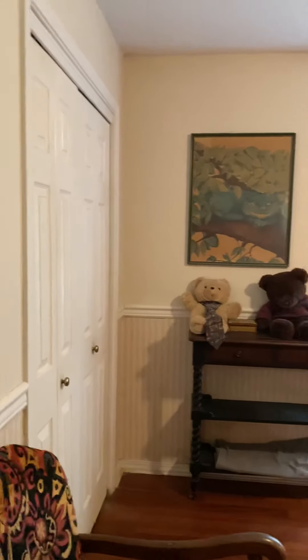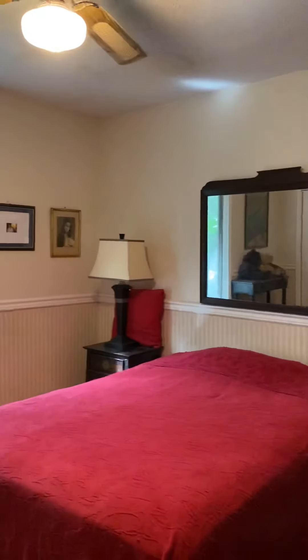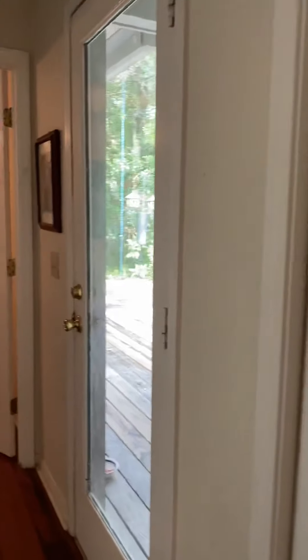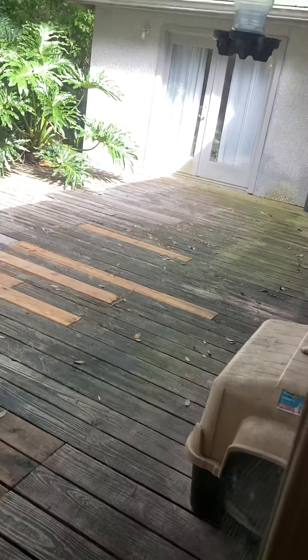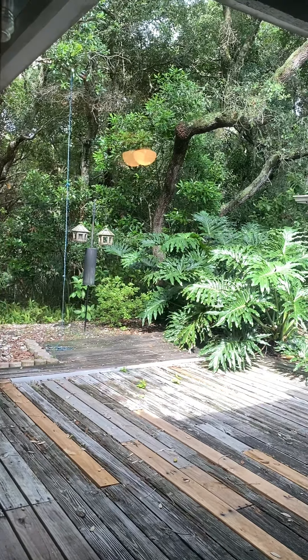Bedroom number three has bi-fold doors for a standard closet. Behind here you have another linen closet. You do have access to the back deck. She does have animals, so I'm doing my best. You have a nice house — nobody behind you and lots of mature landscaping.